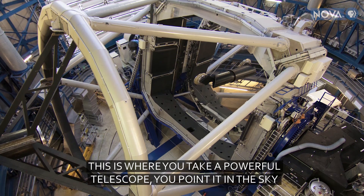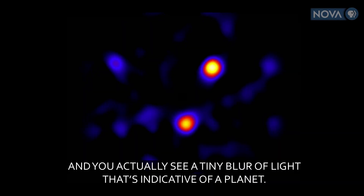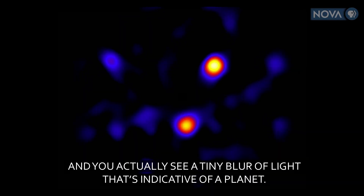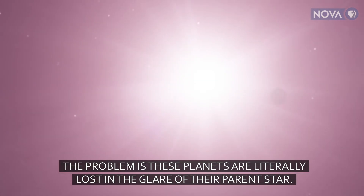Now this is where you take a powerful telescope, you point it in the sky, and you actually see a tiny blur of light that's indicative of a planet. The problem is, these planets are literally lost in the glare of their parent star.